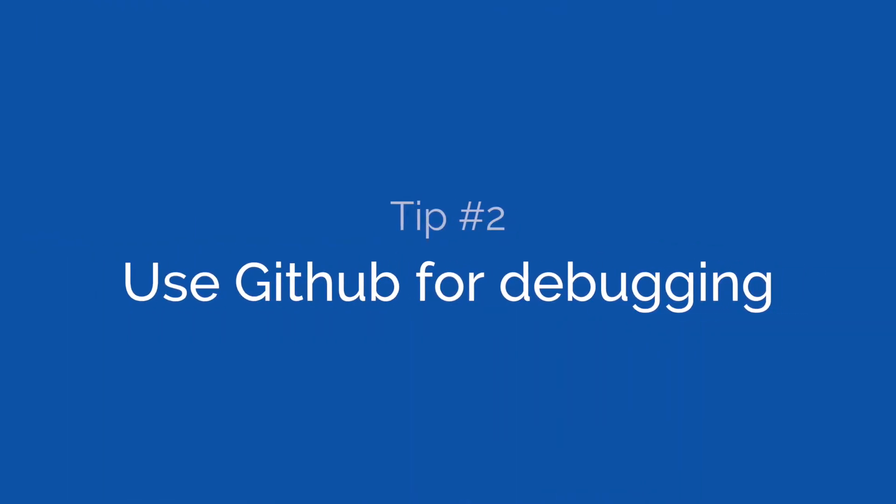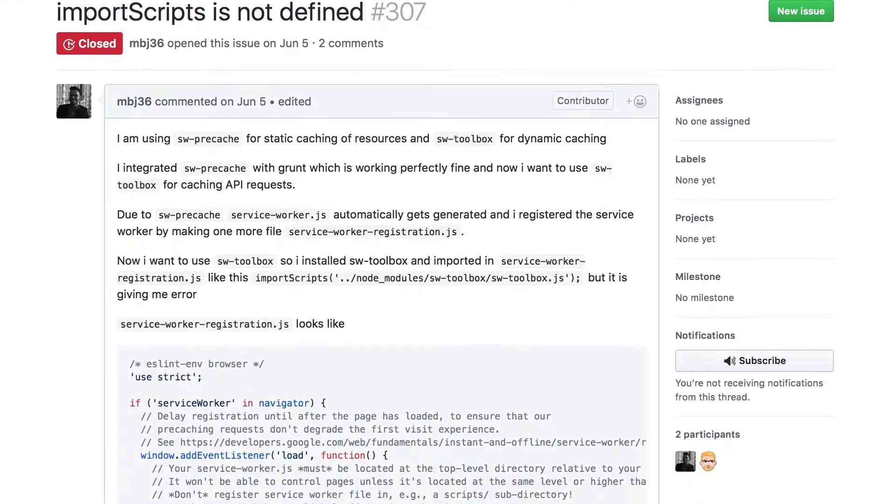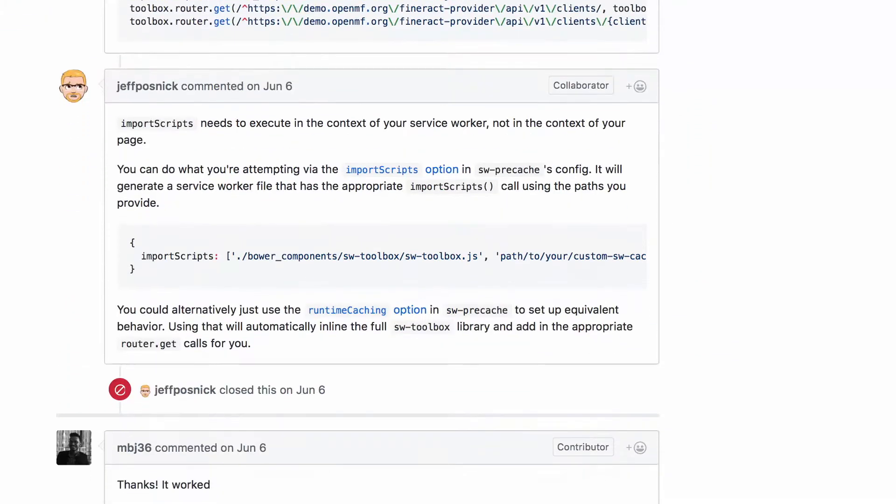Tip number two: use GitHub for debugging. You're stuck on an issue and the error message clearly states that the error is beyond your control. You can't find anything on Google either. Well, actually most of the software you're using is open sourced on GitHub, and when people encounter bugs with that software they create a new issue on that software's GitHub repository. So next time you're stuck on an issue, find that software's GitHub repository and browse through their issues. You'll find tons of relevant issues that are either solved or in progress.